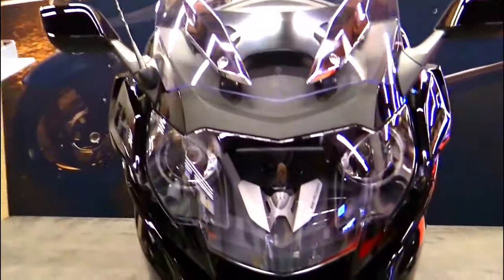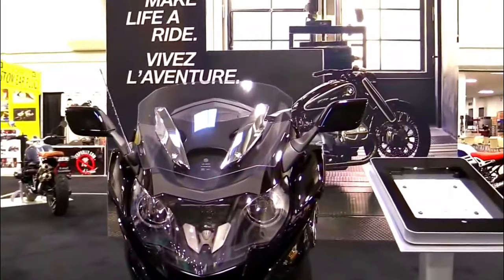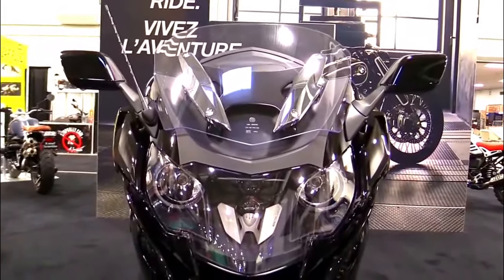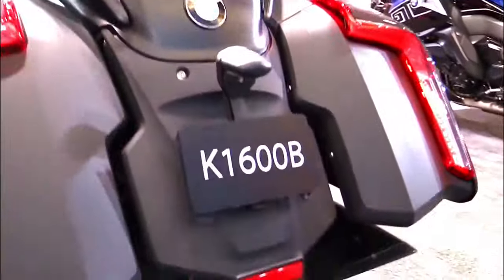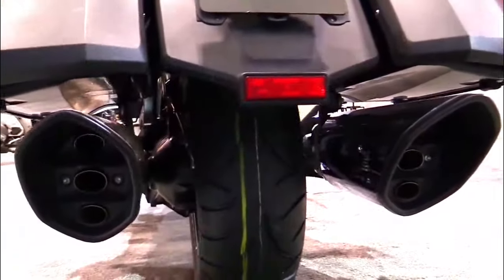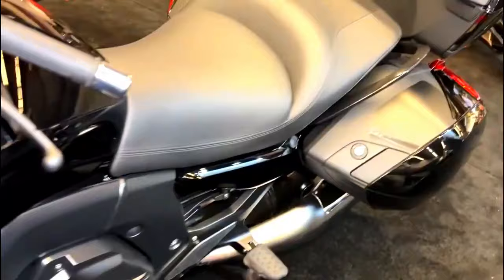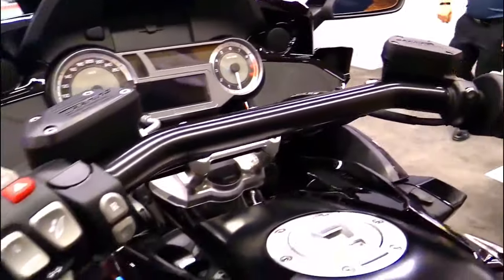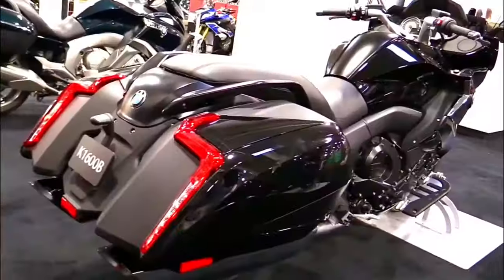The 2024 BMW K1600B offers a well-rounded package that caters to riders seeking a combination of style, performance, and comfort. With its extensive list of features, advanced technology, and the backing of the BMW brand, this bagger is a strong contender in the world of touring motorcycles, making it a top choice for those who want to embark on unforgettable long-distance journeys.